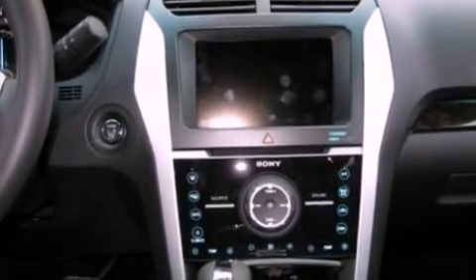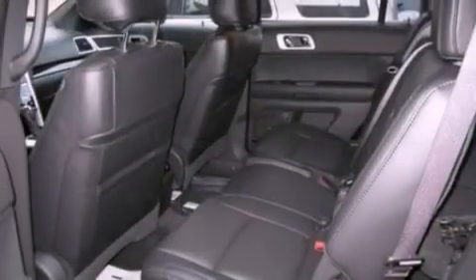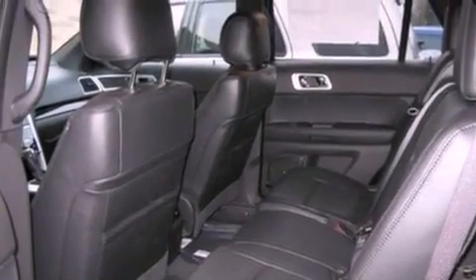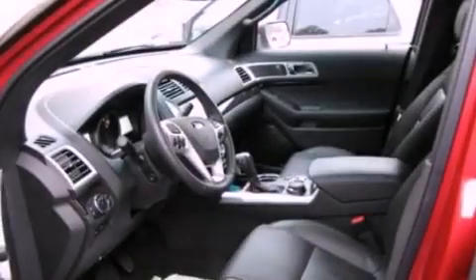Front fog lights, an anti-lock braking system, side curtain airbags, an auto dimming rearview mirror, and leather seats that provide great support and create an overall luxurious feel.